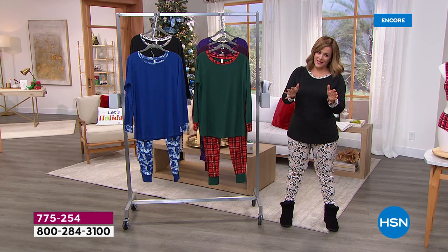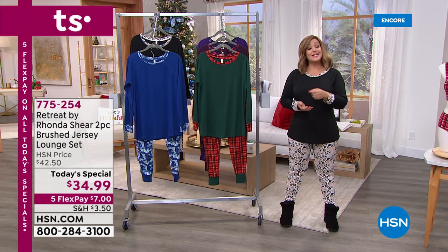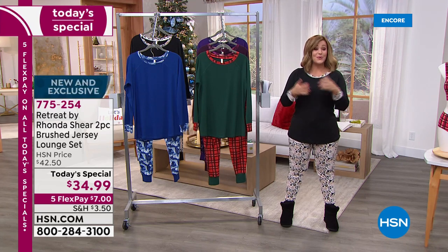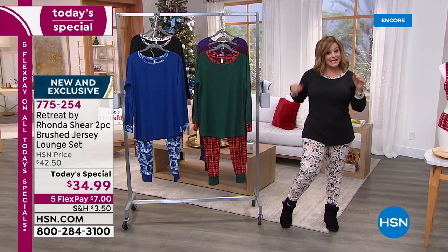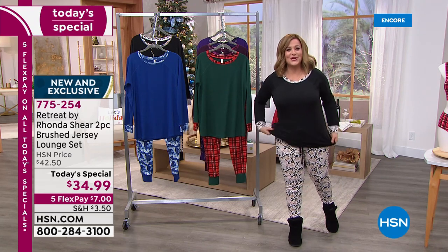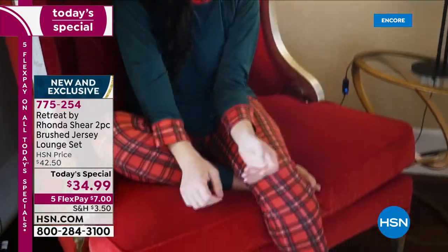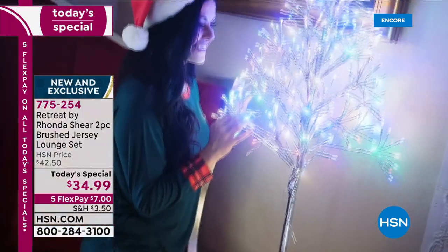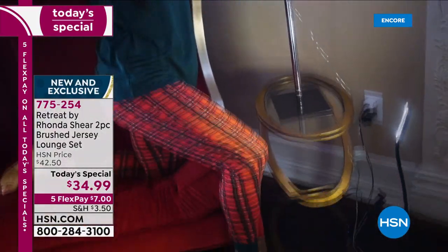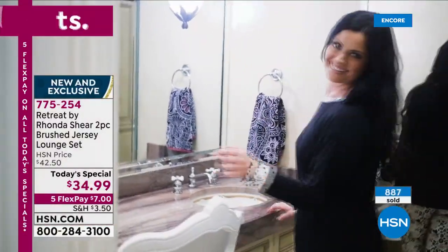That's so special that we did that, because some of you are brand new to the Rhonda Shear collection. Rhonda is an award-winning designer — an award-winning intimates, panties, and bra expert. 775-254 is your way to order. We are very busy. If you want that Holly Plaid, you've got to be ordering. $7 gets it home with your shipping and handling.